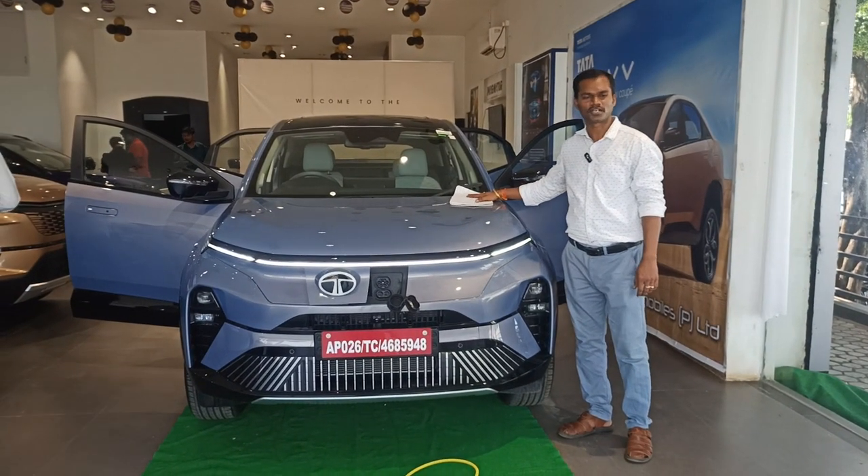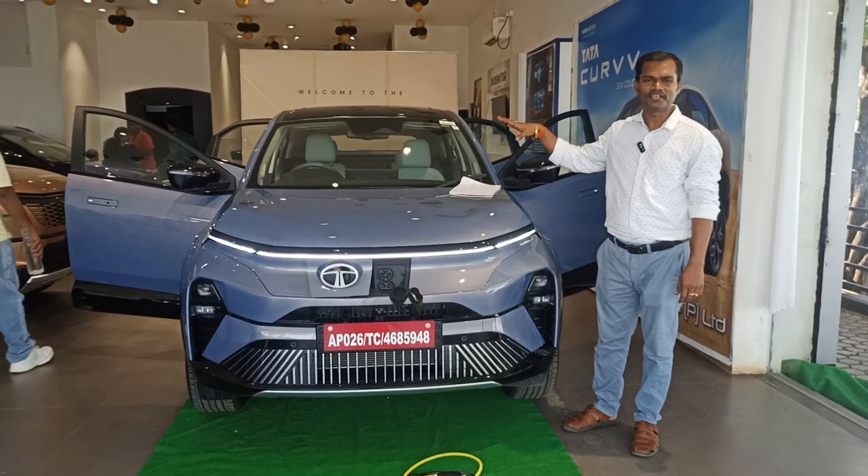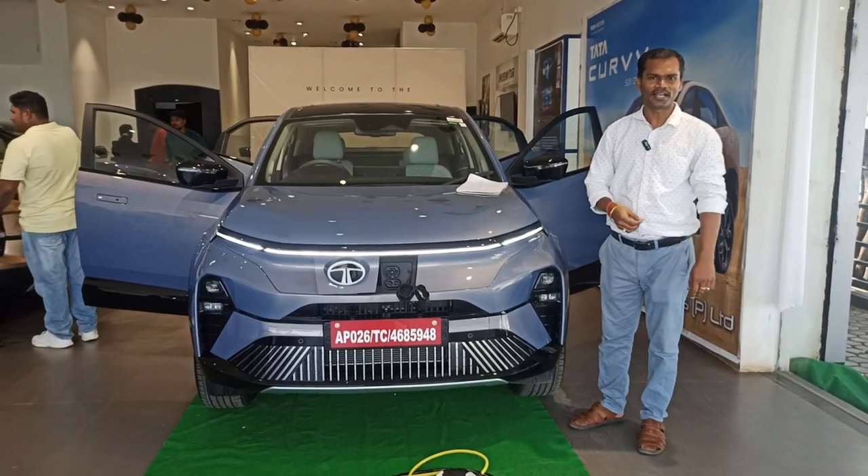Hi everyone, welcome back to our channel. Today we are going to discuss why Tata Nexon EV is a popularly sold electric vehicle.